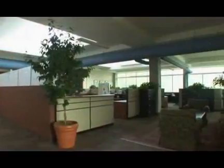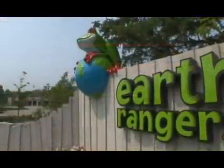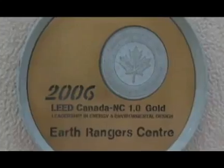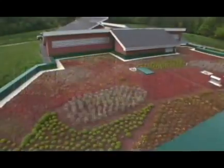Radiant heating is also the system of choice for energy conscious owners of commercial buildings. Facilities such as the Earth Ranger Center in Woodbridge, Ontario, have achieved LEED Gold certification with the help of Rayhouse Radiant Heating and Cooling Systems installed in the floor, ceiling, and skylights.